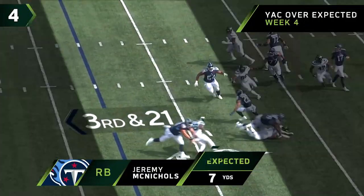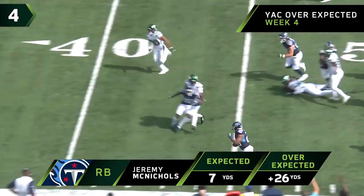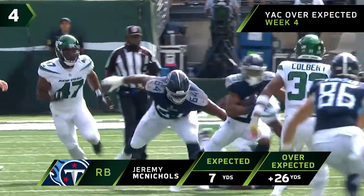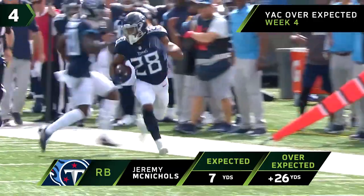Tannehill for McNichol. McNichol shaking past defenders around the side, up the sideline, and knocked out of bounds — but not before he gets the first down. And look, you've got three defenders right there. Somebody has to make a play.